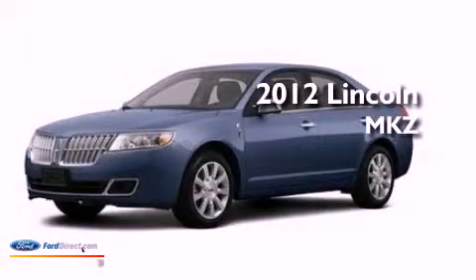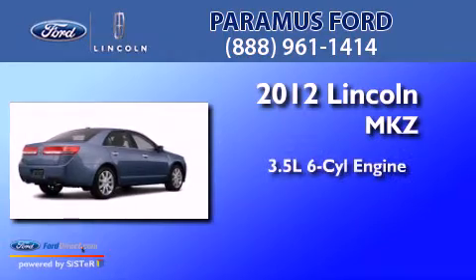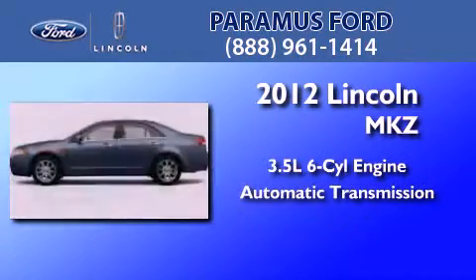This is a brand new 2012 Lincoln MKZ. It has a 3.5-liter six-cylinder engine and an automatic transmission.